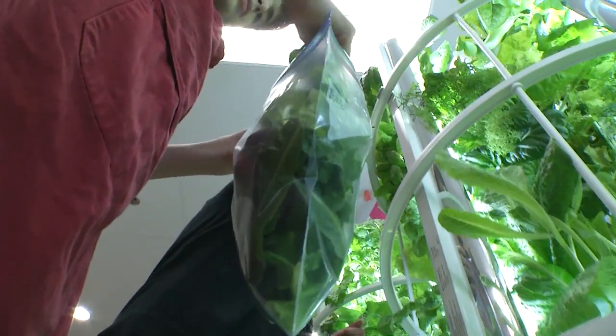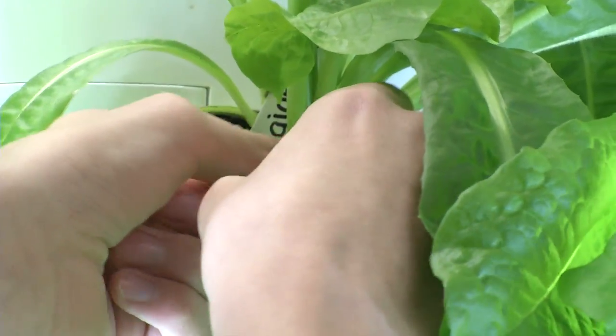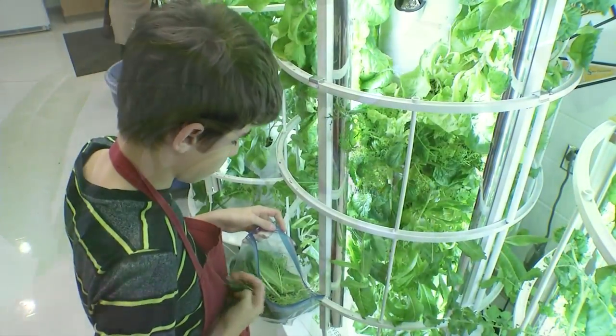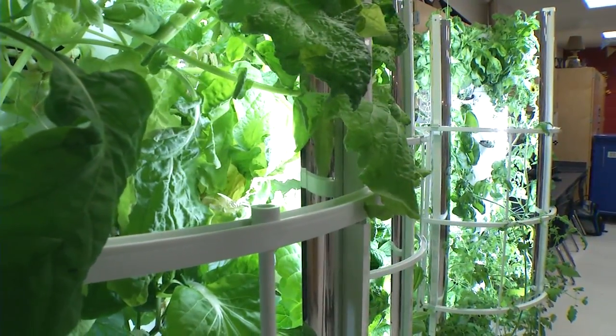Some of the vegetables have been slower to grow, and this reminds the students that gardening can be a science experiment. So they continue to water, supply artificial sunlight, and they even play a role in helping the plants produce fruit. We've got bell peppers growing on the tower — we have blooms, we're pollinating those, and we're hoping and praying that those actually produce fruit because it's a self-pollinating plant.